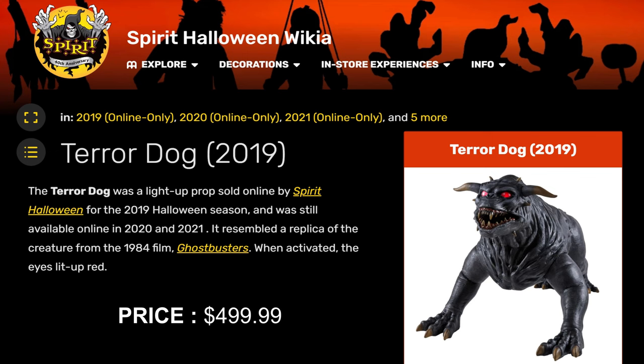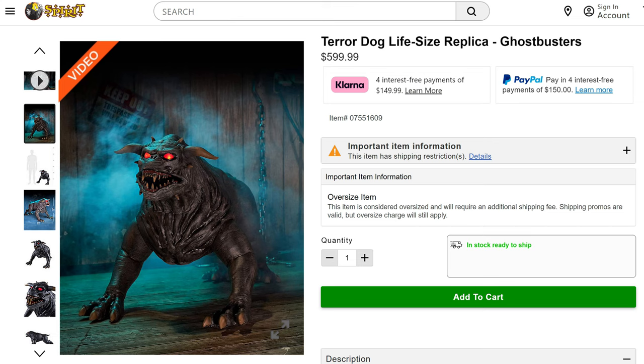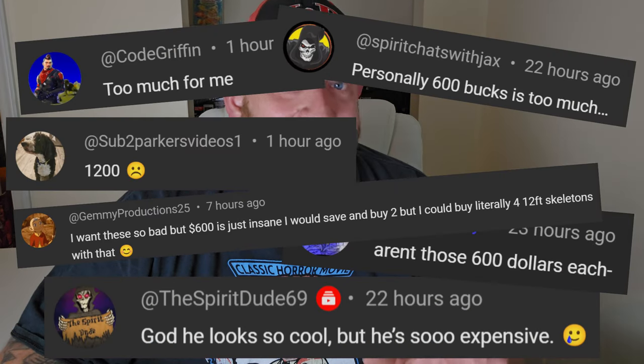In 2019 they were $500, and now for 2024 for the re-release they are $600 — $599.99 to be exact. That does seem like quite a price tag for this prop, and I have had a ton of comments on that video related to the price.